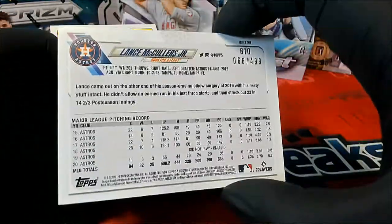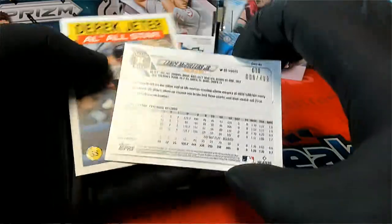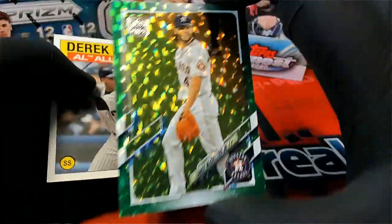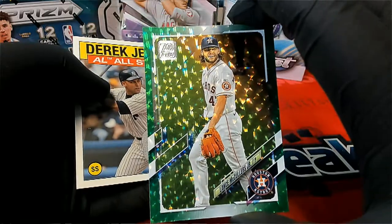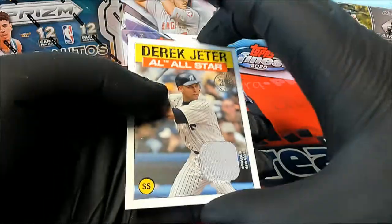Oh, here we go — McClelland Jr., 66 of 499. Nice green shot. There you go — excellent! Oh, we got a nice Jeter all-star.